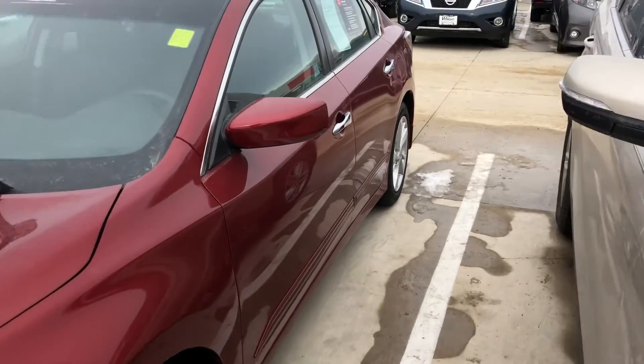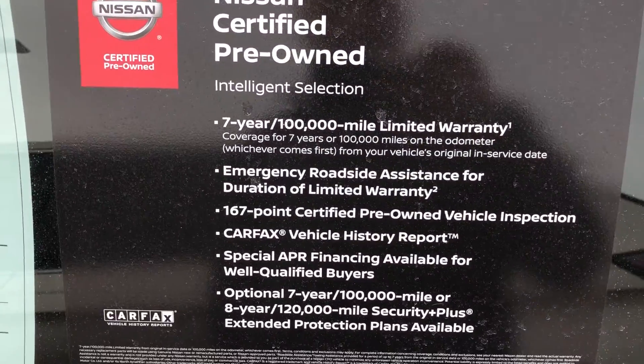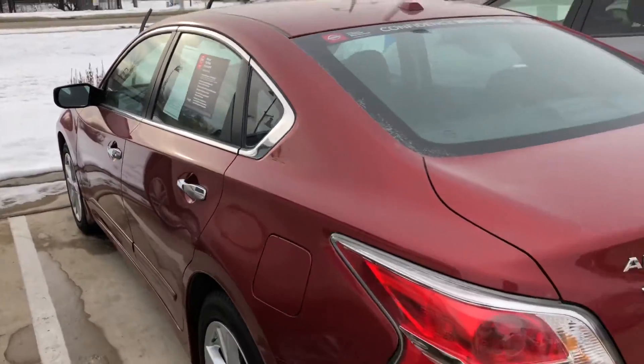It's got a backup camera on it, Bluetooth, push-button start. It is Nissan certified, so it's got the 70 or 100,000 mile powertrain warranty through Nissan with it.